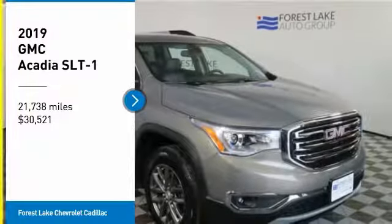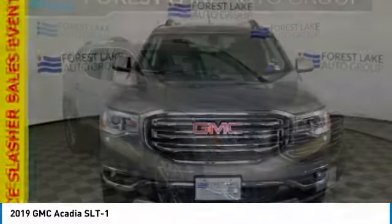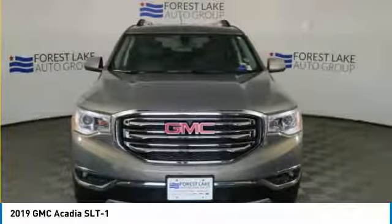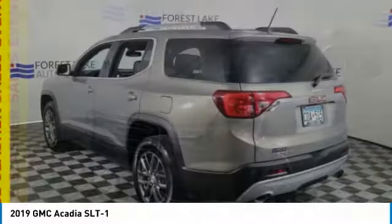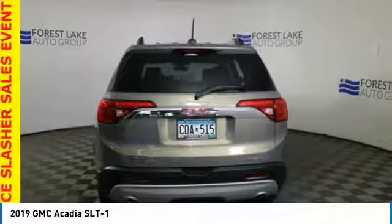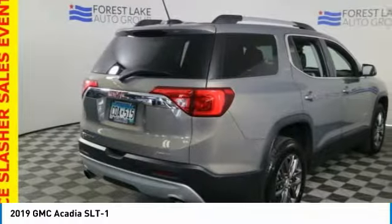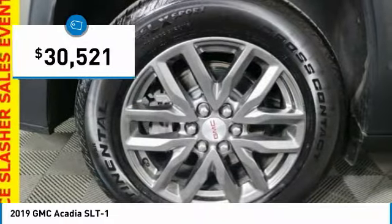We are pleased to show you the 2019 Acadia. The GMC Acadia has great capability coupled with exceptional safety, offering better highway fuel economy than any other eight-passenger SUV, advanced technology, and thoughtful ergonomics. The Acadia is a premium utility that rejects compromise and is priced below $35,000.